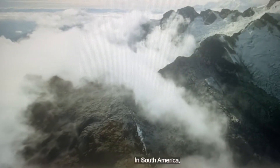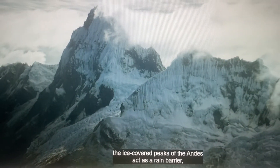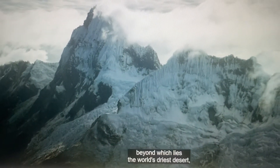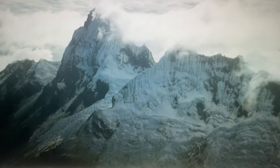In South America, the ice-covered peaks of the Andes act as a rain barrier, beyond which lies the world's driest desert, the Atacama.